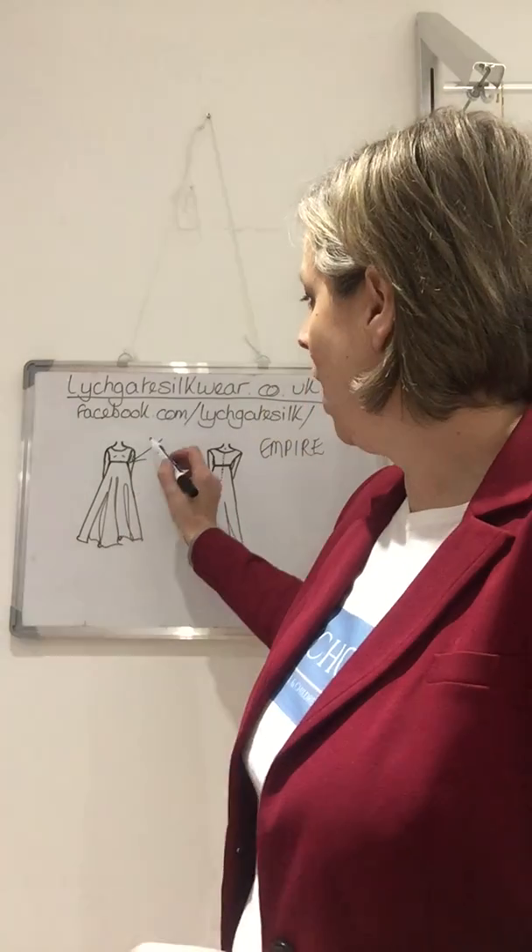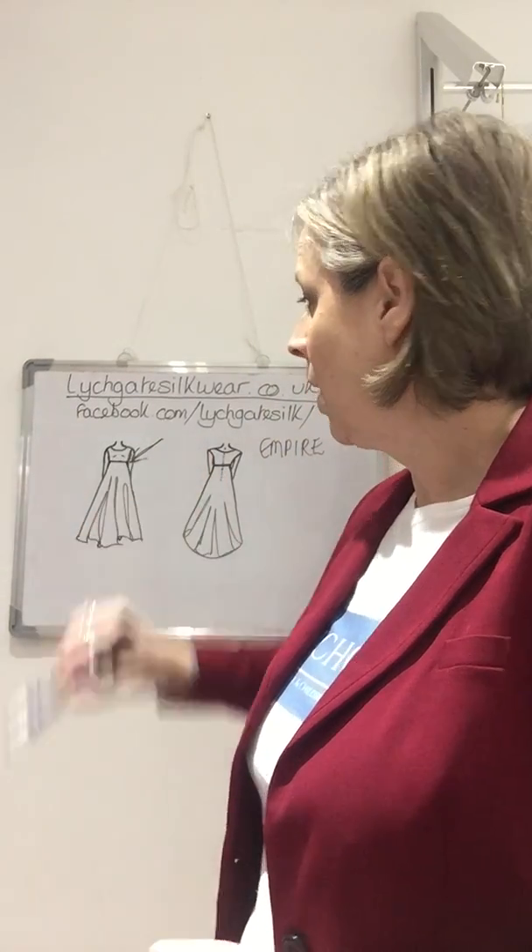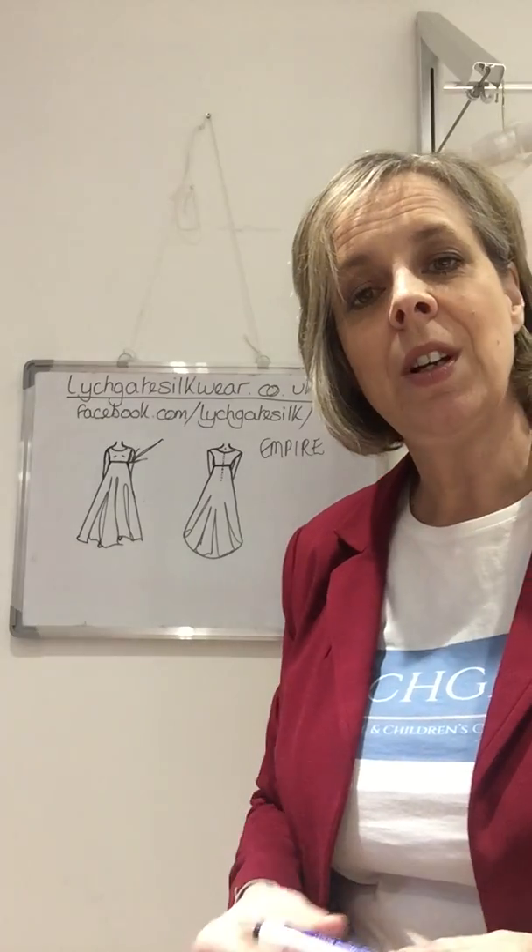The main feature of an empire line dress is this high waist. As you can see, I've drawn a gown there with a high waist, and this sits just below the bust.